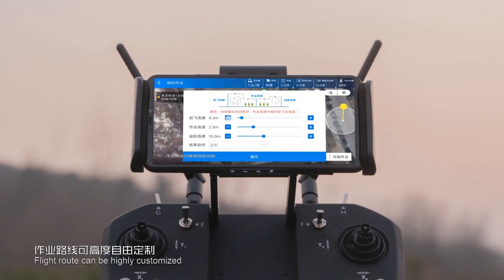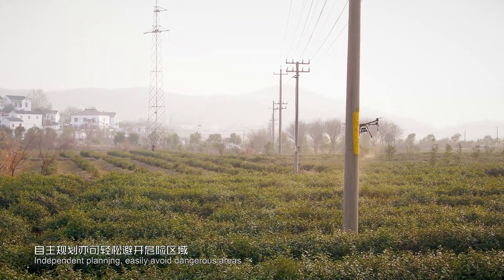Flight routes can be highly customized for flexible coverage of any kind of land shape, with independent planning that easily avoids dangerous areas.